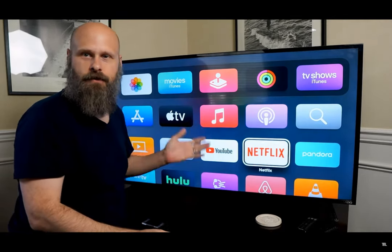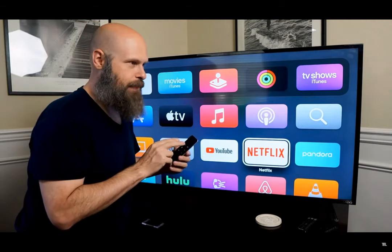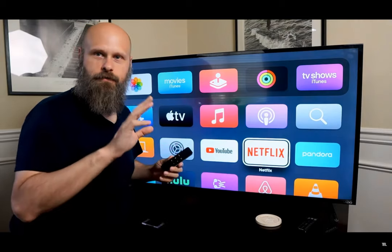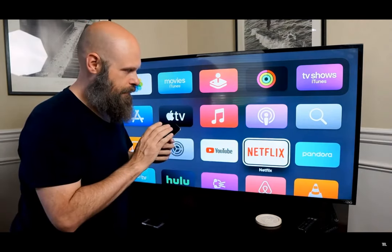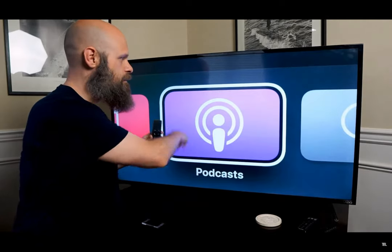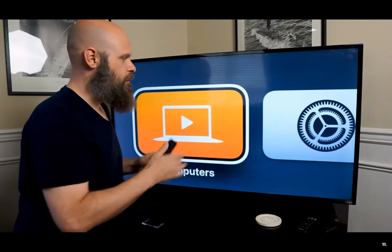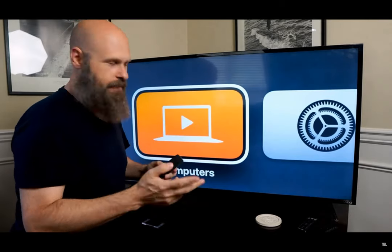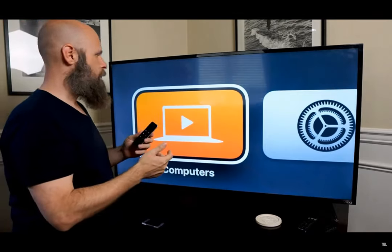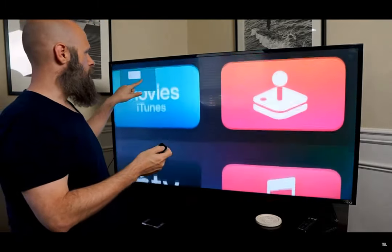If you have the zoom magnifier turned on, in order to zoom in on your screen, you're going to take two fingers and double tap and slide up or down on your touchpad. It's very similar to the gesture on an iPhone or iPad where you use three fingers, double tap and slide. To adjust the magnification, double tap and slide up or down. When zoomed in, the focus follows your indicator box, so if you swipe left or right or down, the view follows along.